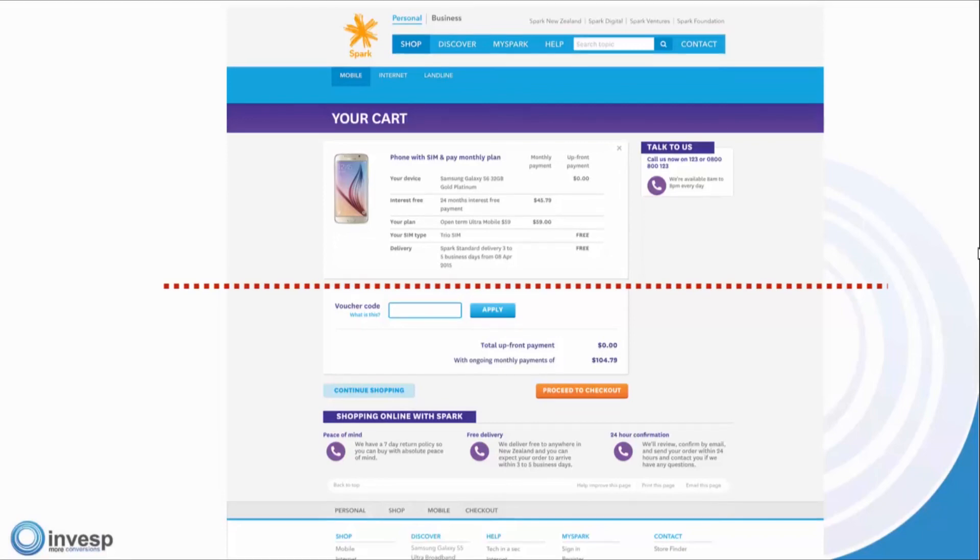This is a cart page, so billing and shipping information is probably at the next step. When we evaluated this page, we thought: we don't know much about Spark. If I'm a new visitor who doesn't know anything about this company, remember that anxieties are very high at the cart and checkout level.